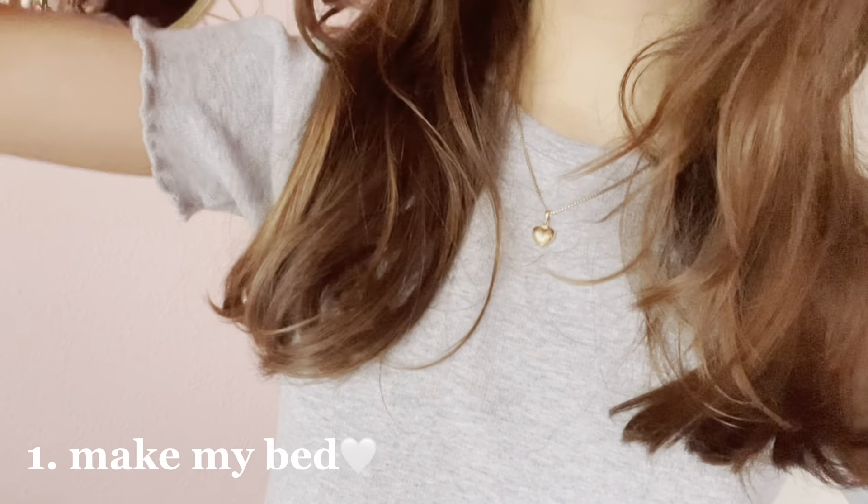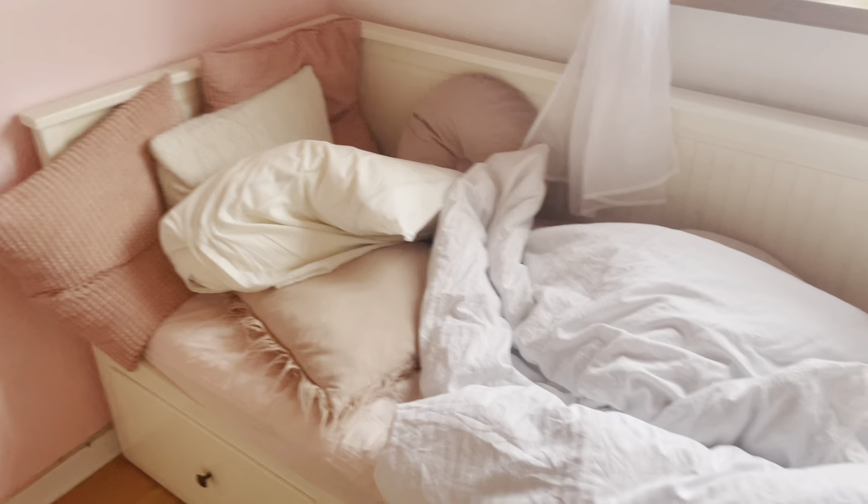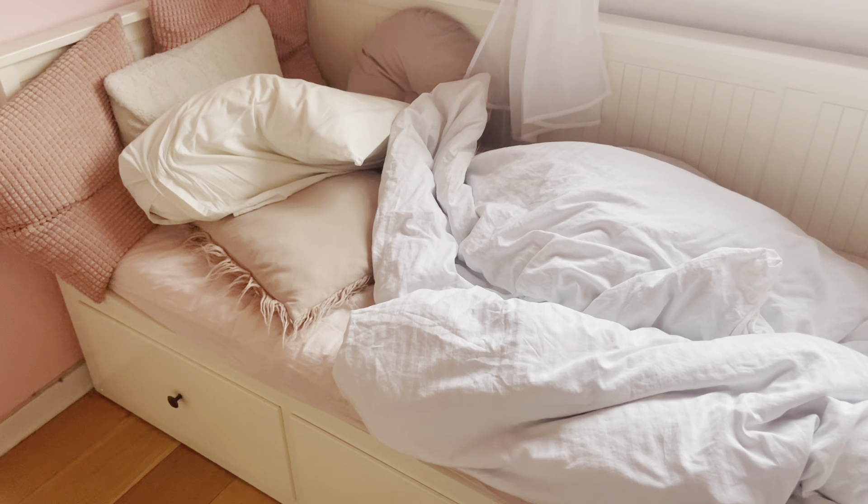So the first step on my to-do list is to make my bed, which I definitely need to do, so we're going to do that right now.